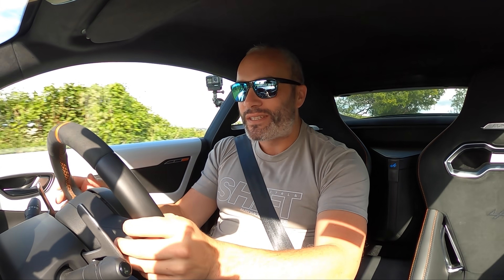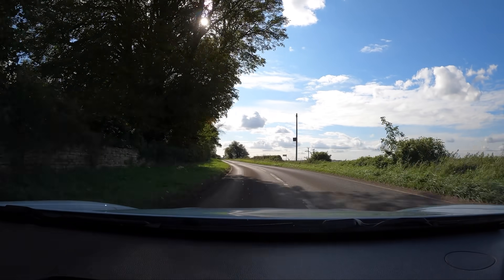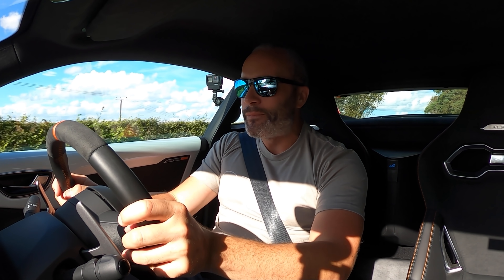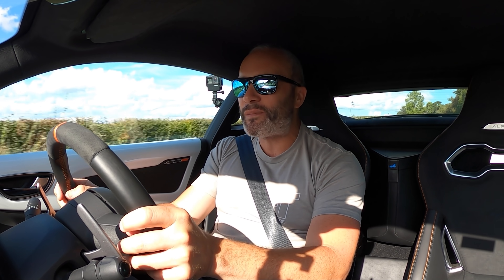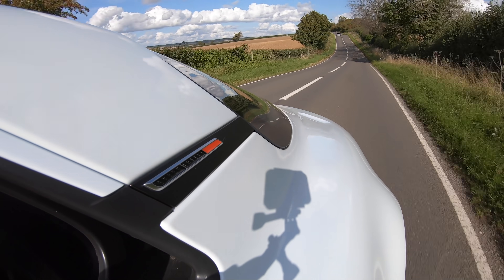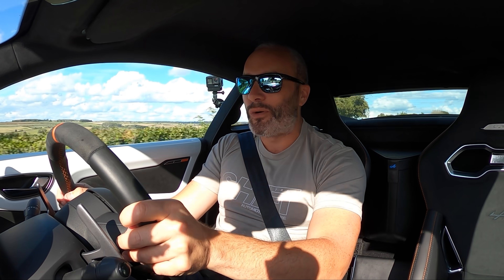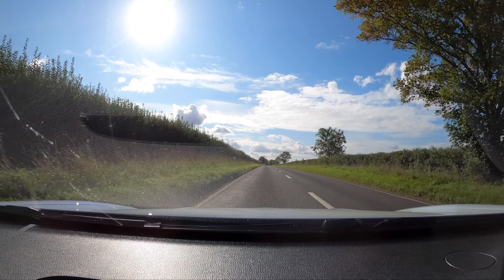Without driving the standard car on the road I can't directly compare ride quality, but I can tell you it's certainly not uncomfortable in this car. I sat on the motorway for about an hour earlier and it was lovely. Yes, you get a bit of tyre roar and some wind noise because they've stripped out lots of insulation to get the weight down to 1,100 kilos, but you can't really complain about that for a car like this.